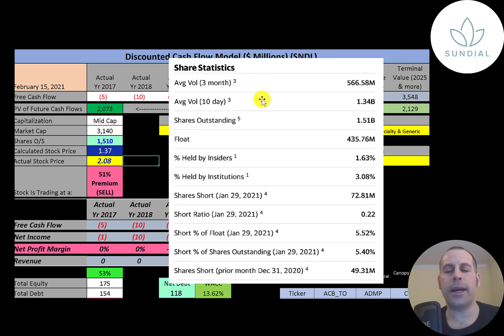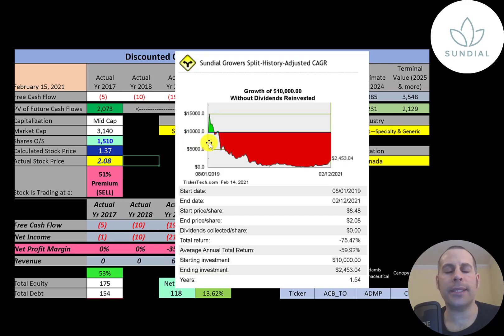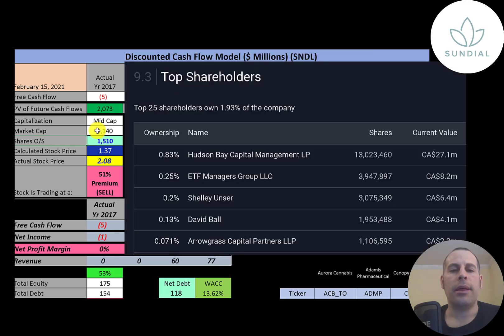This is the most liquid stock I've ever seen in my life. 1.3 billion shares have been traded on average over the past 10 days, and of the 1.5 billion shares outstanding, only 430 million are in the float. 3 percent are held by institutions and 5.5 percent are shorted. If you invested $10,000 into this company when it IPO'd, you'd have $2,500 today. Their biggest shareholder doesn't even own 1 percent of the stock — it's Hudson Bay, then ETF managers Shelly Unser and David Ball, and last is Arrow Grass.